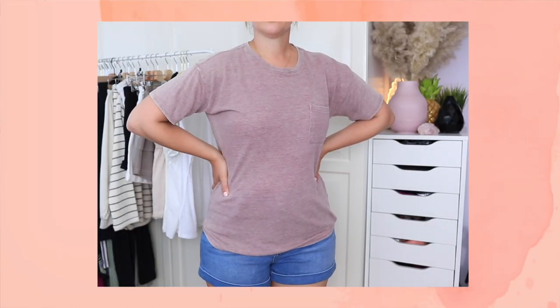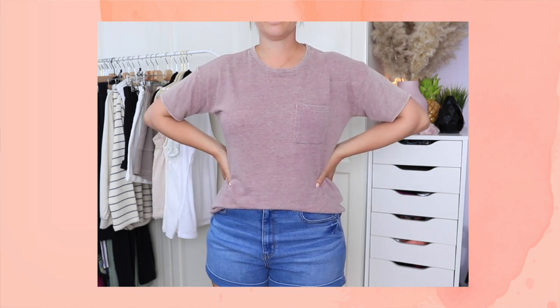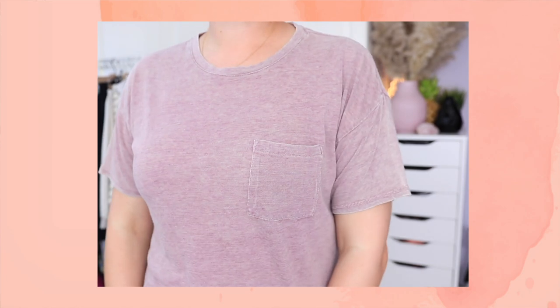Another shirt I have already worn is this t-shirt — it's also a linen blend and I love the color. I don't have a whole lot of plain t-shirts; I've gotten a lot of graphic t-shirts recently, so I thought this would be nice to add. It's super comfortable, very airy. I wore it last night to a little outdoor picnic and it was just super comfortable — you don't sweat in it. It's very breathable.